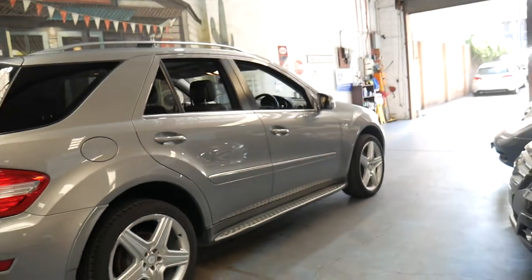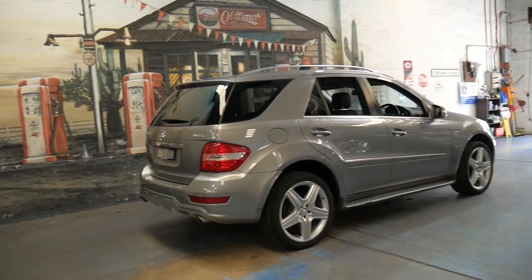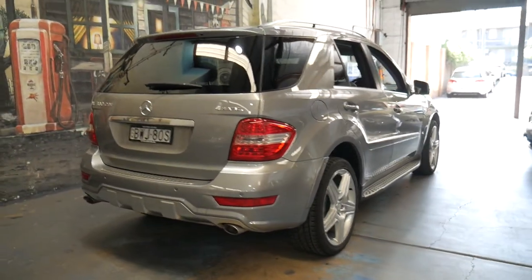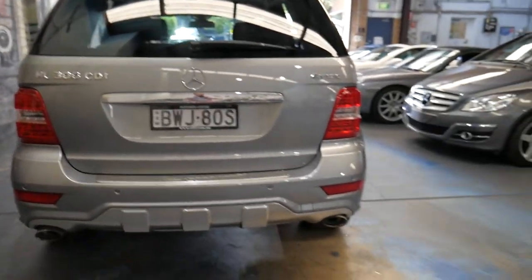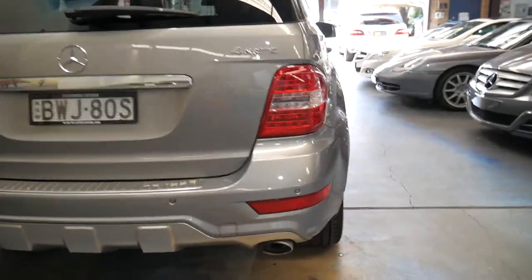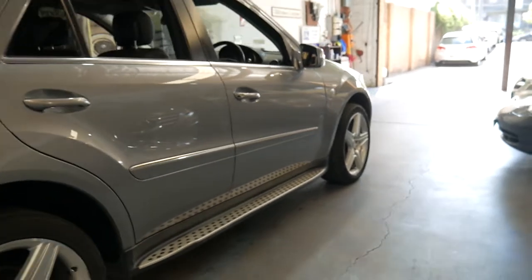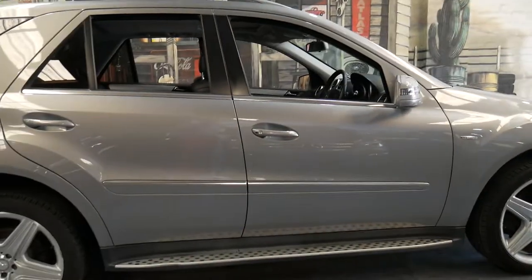We can help you with finance. We're located very close to Sydney Airport and I'd certainly be more than happy to answer any questions you might have. We've been doing this for over 20 years. We are the Old-Time Centre, we specialise in Mercedes-Benz, and we certainly look forward to speaking to you further about this car. Thank you for watching.